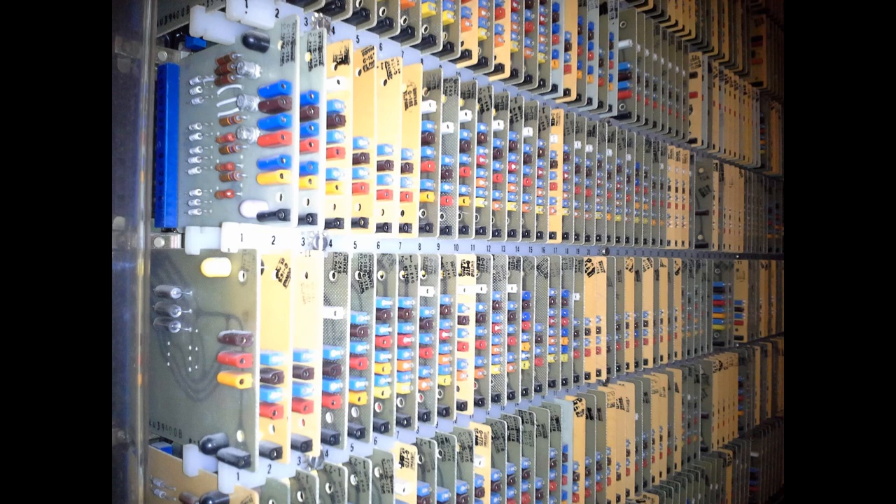It was difficult to make reliable systems in those days. The mean time between failure is quoted at 1,000 hours, and each one of these test points allowed you to put an oscilloscope in and monitor the performance of that section of the CPU.